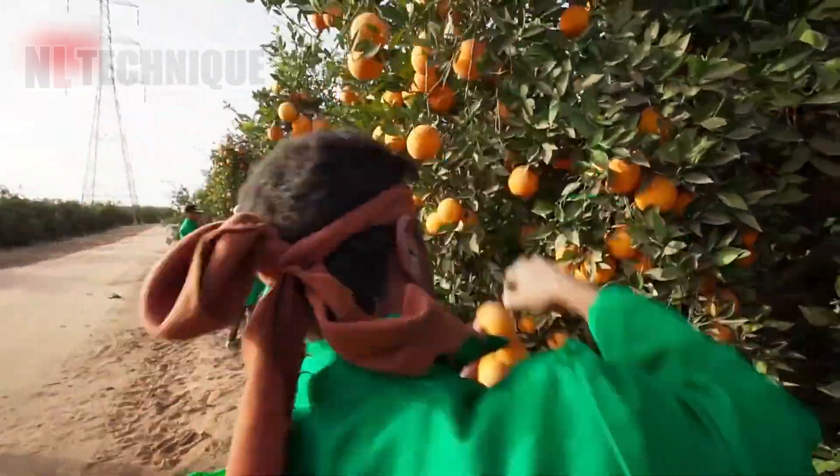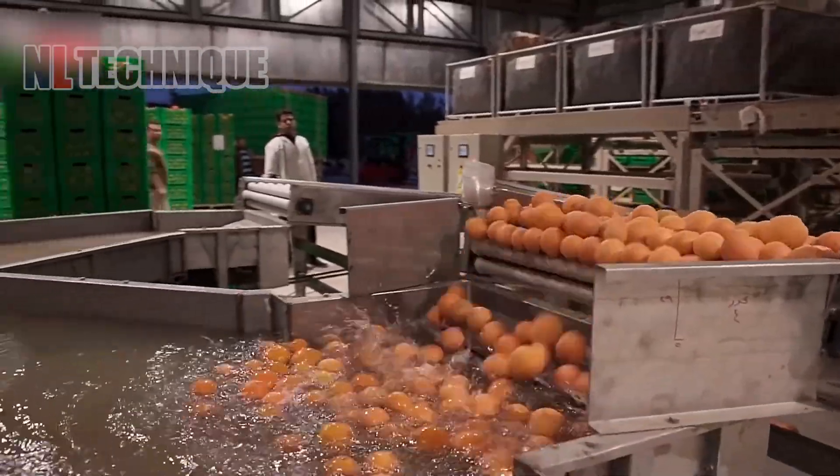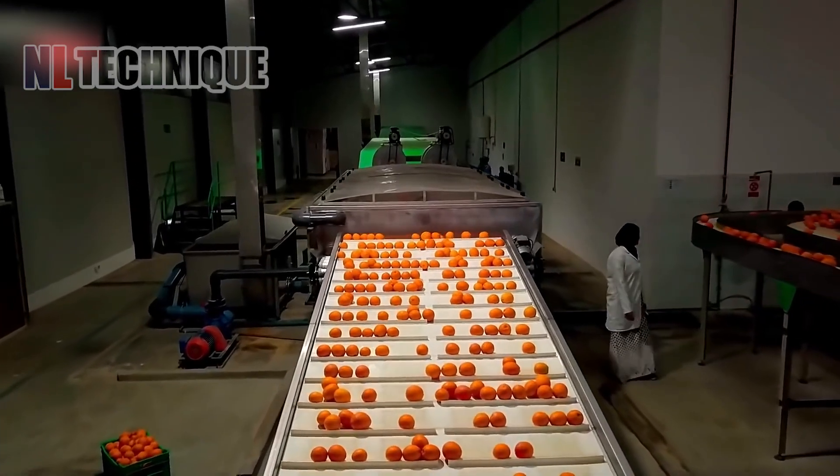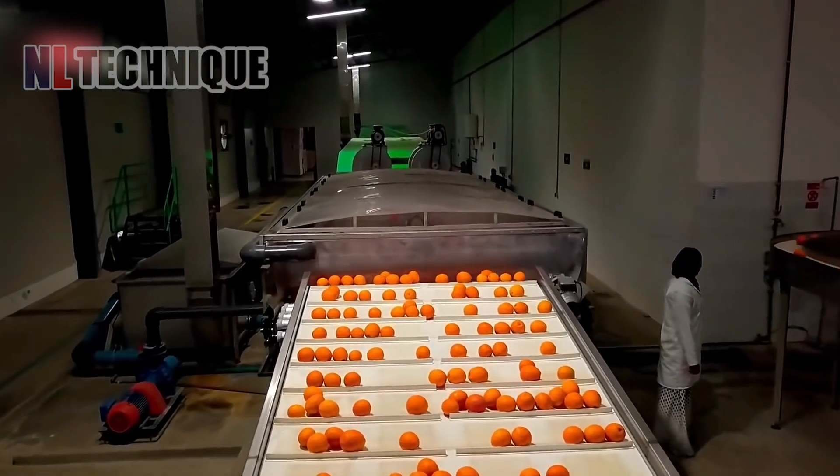From dusty oranges plucked from the orchard, they are brought into the factory for cleaning and packaging. They seem to come alive as if ready to dance once they're cleaned up.